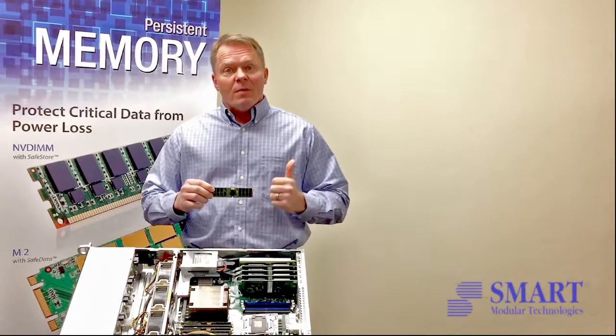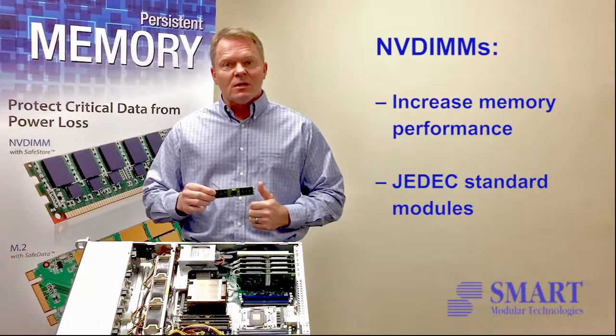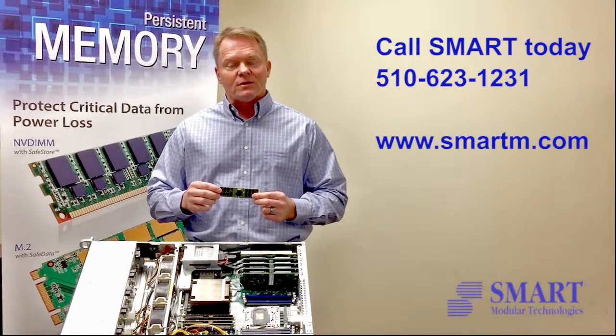The bottom line is NVDIMMs dramatically improve system performance, they're JEDEC standard, and Smart can help end customers adopt these NVDIMMs into their systems today. Please give us a call. Thank you.